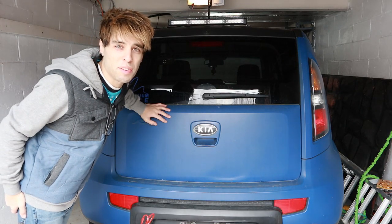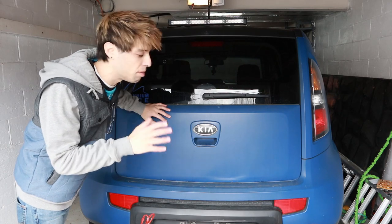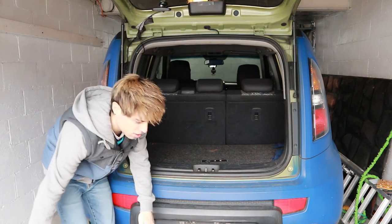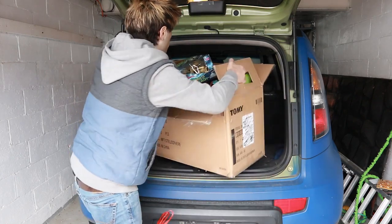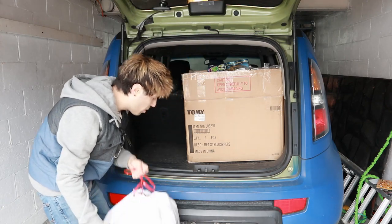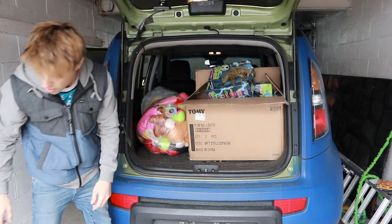Now we're going to load everything up in my awesome Kia with a hatchback. Love this thing — you can fit so much in here, it's unbelievable. So we're going to load this up. The toys are going for Toys for Tots, a Toys R Us donation. I have no room for anything else now. Beautiful.